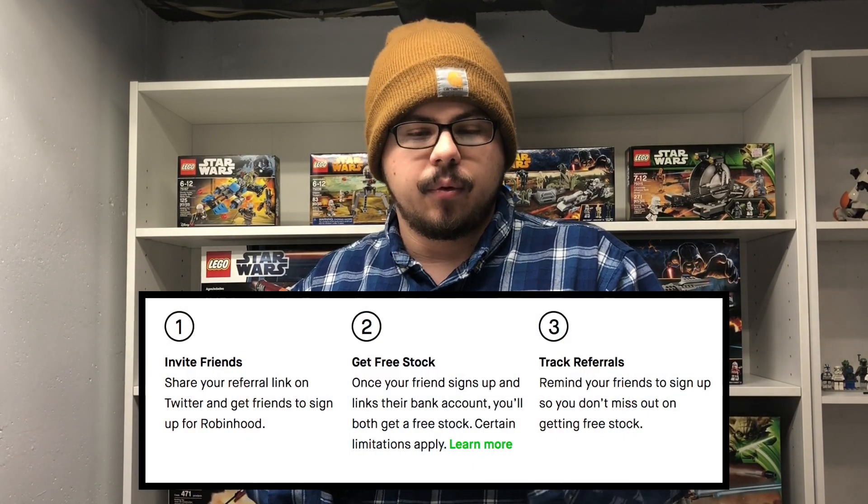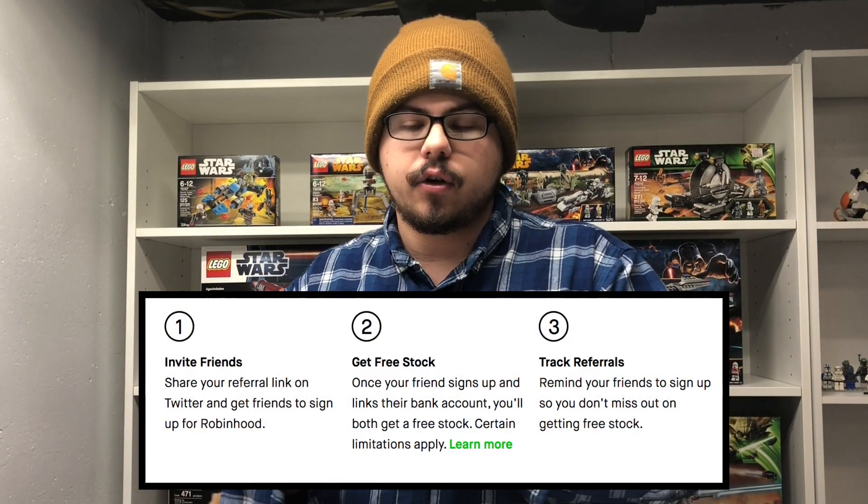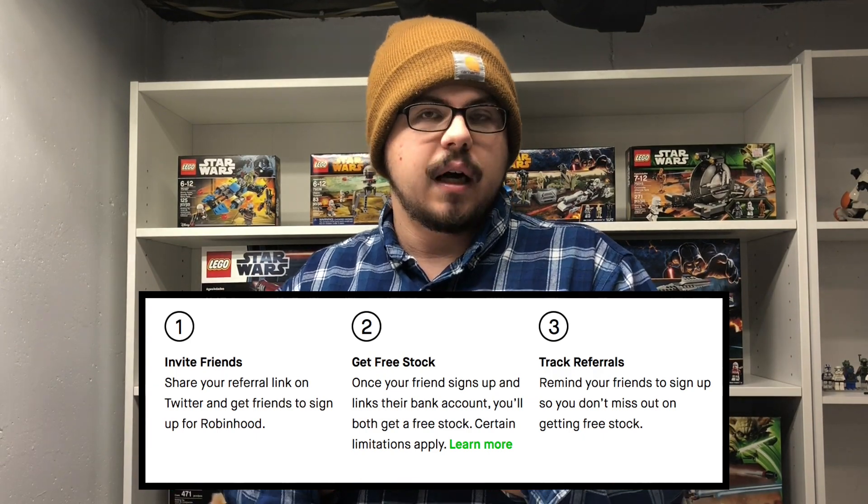Today's video is pretty much meant to help you and me — full disclosure. First off, go down and use my referral link in the top of the description. At that point you will get a free stock and I will get a free stock. All you have to do is sign up for Robinhood — it's a free stock market trading app, 100% free, no fees taken out.